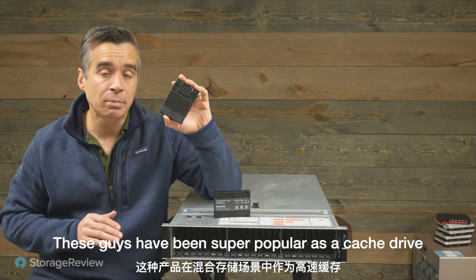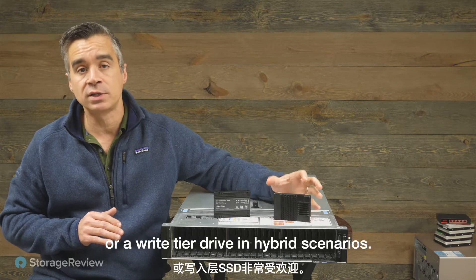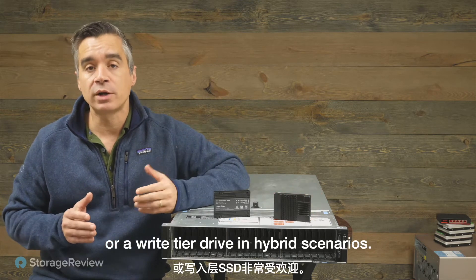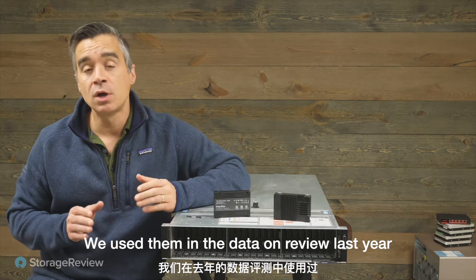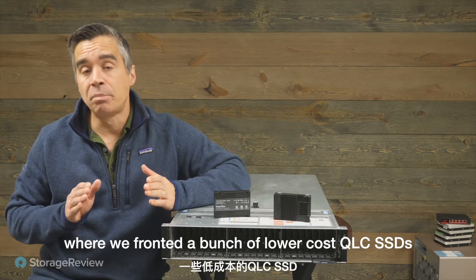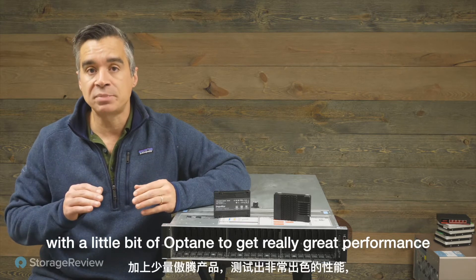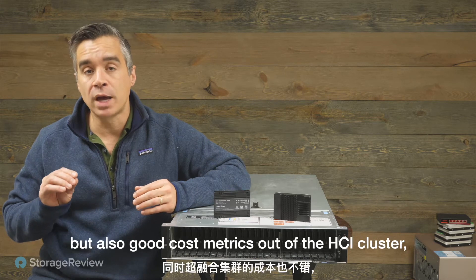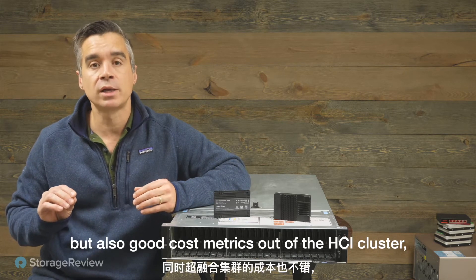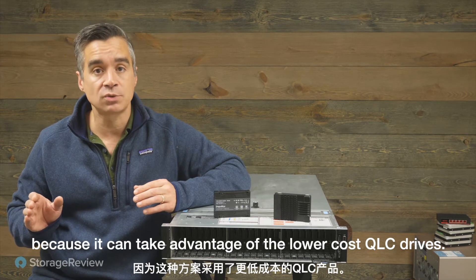These drives have been super popular as a cache drive or a write-tier drive in hybrid scenarios. We used them in a data-on review last year where we fronted a bunch of lower-cost QLC SSDs with a little bit of Optane to get really great performance but also good cost metrics out of the HCI cluster, because it can take advantage of the lower cost QLC drives.